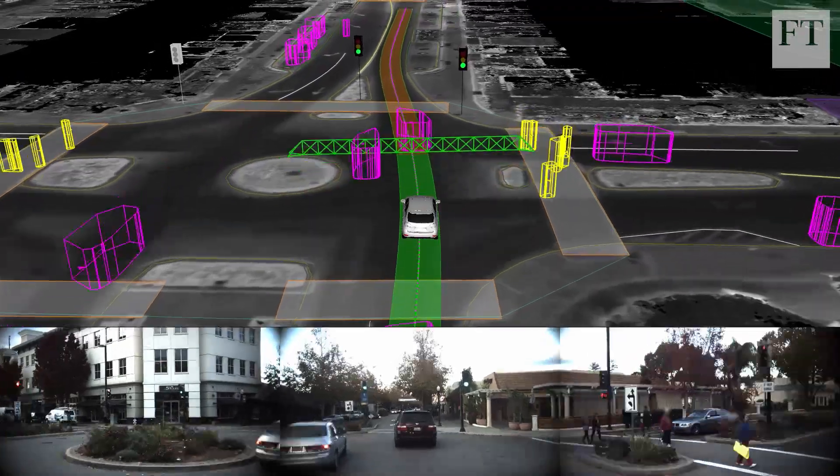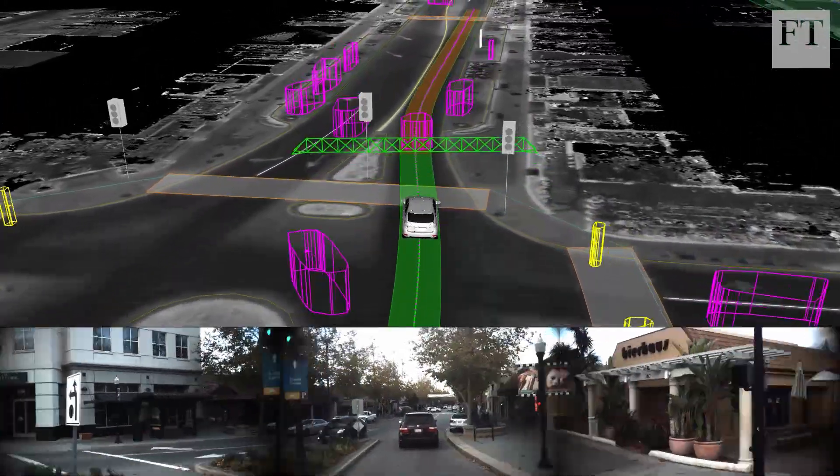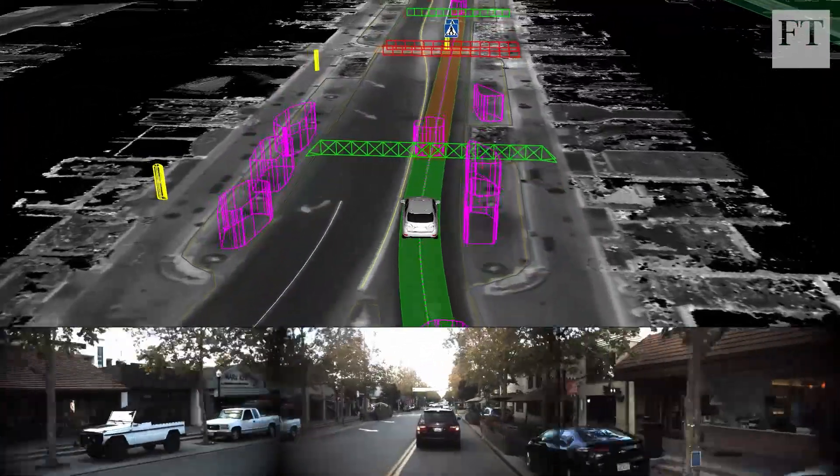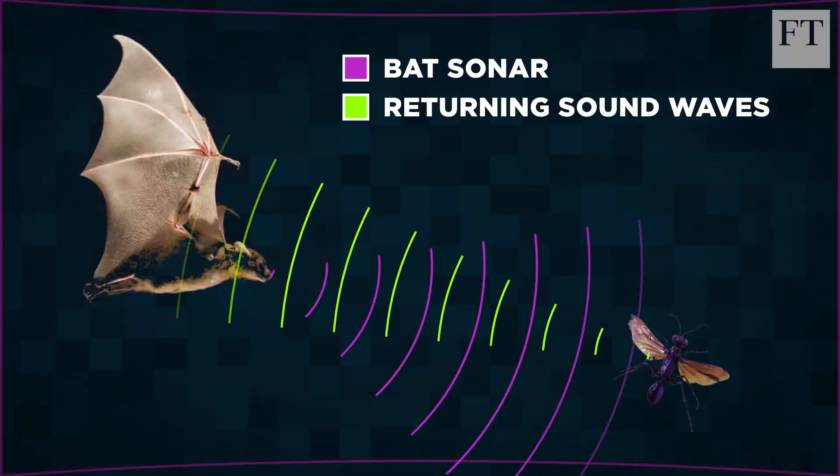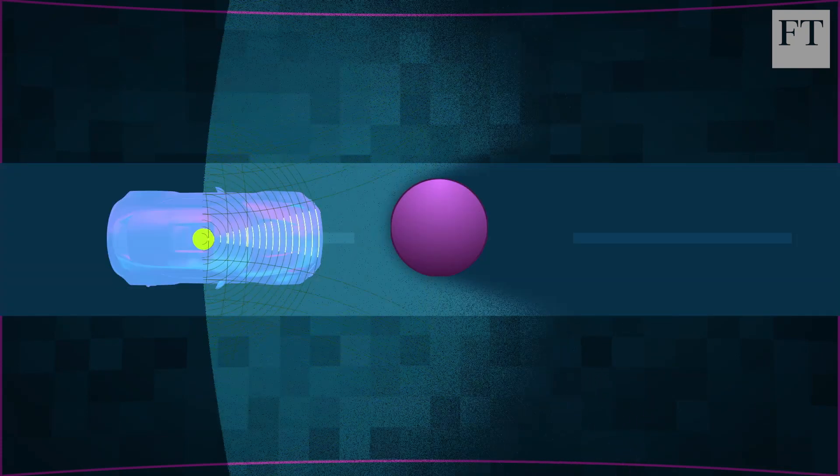LiDAR is considered by many to be the most important of these sensors, and also the hardest to build. To understand how LiDAR works, think of a bat using echolocation to perceive its surroundings. LiDAR does the same thing, but using laser beams.